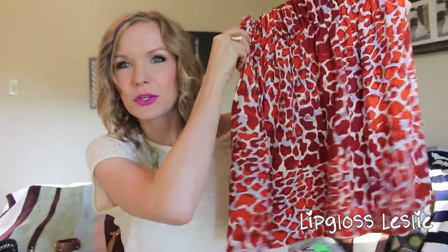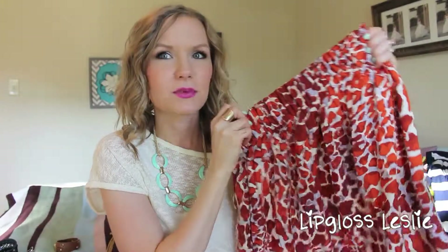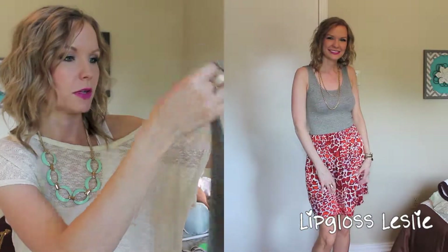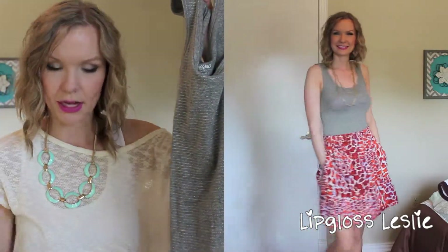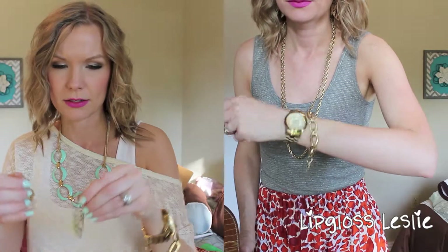My last outfit — though I don't know that I'll wear it last — is this skirt I just got today from H&M for five dollars. I love it: it's so soft and has a really nice thick elastic band, super comfortable. With it I'm going to wear this tank top from Target — I think it was about eight dollars. It has some gold threading in it, and the skirt has some grays, so I think they look cute together.